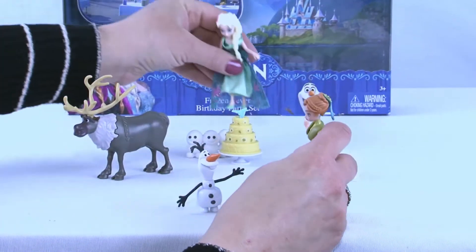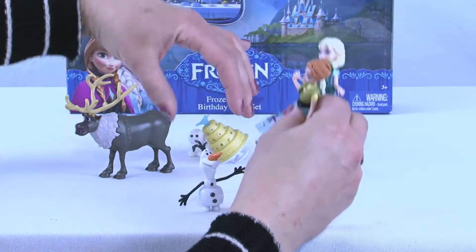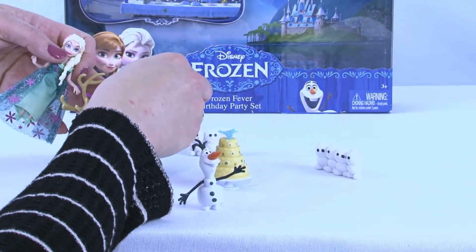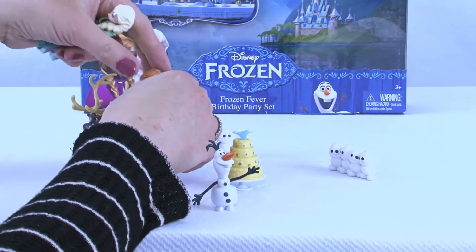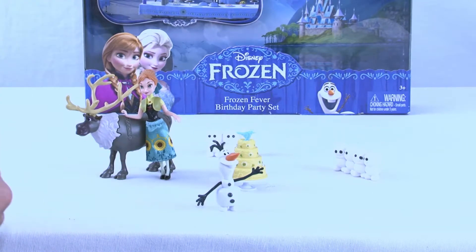What a great birthday party! And now we are ready for some cake. Everybody ready for some cake? Sven, are you ready for some cake? You're going to eat the whole thing, did you say? You better not — you've got to share!